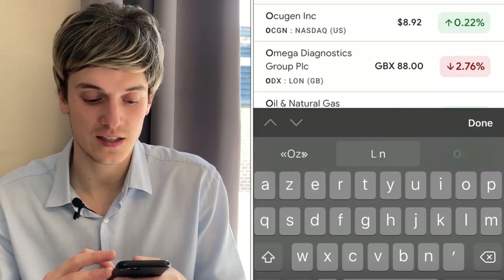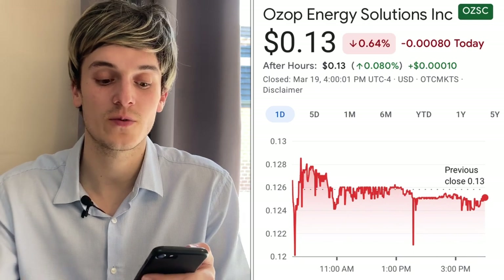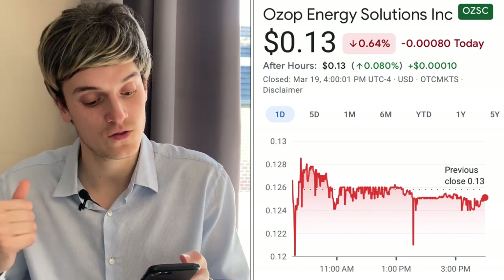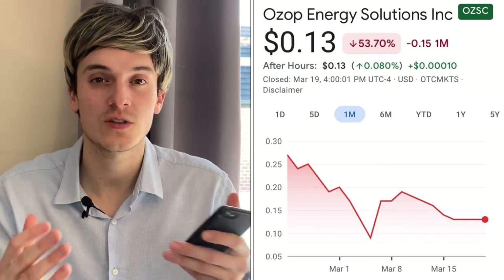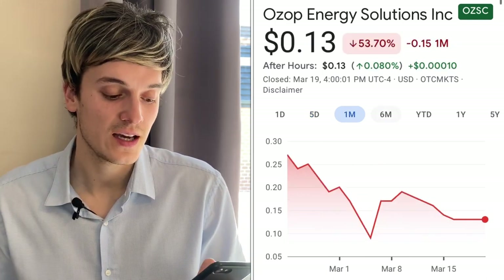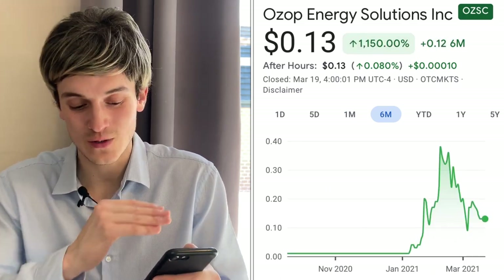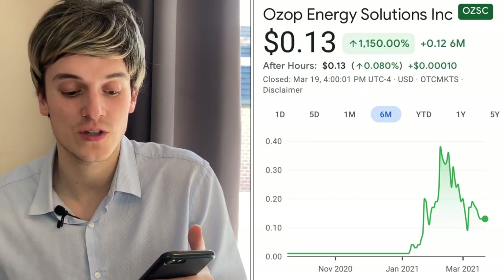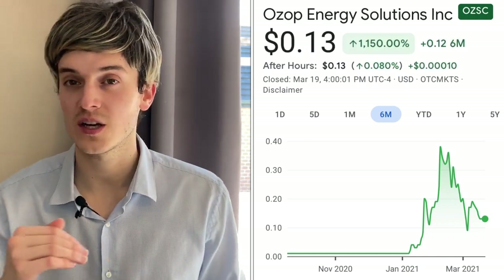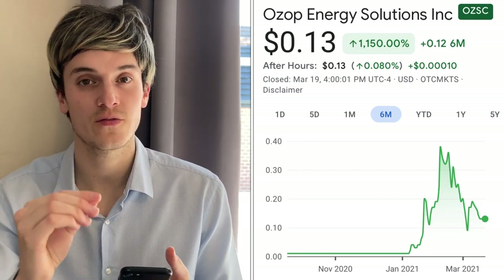The second one on the list is OZSC. This one is down 0.64% but in the after-hours it's up 0.80%, which is great to see. Five days ago the stock is down 7%, one month down 50% — same situation as SNP, on the downtrend. Six months ago this one was up 1,150%, so we had a big spike and then a big sell-off. Right now it's on the downtrend, so be very careful.